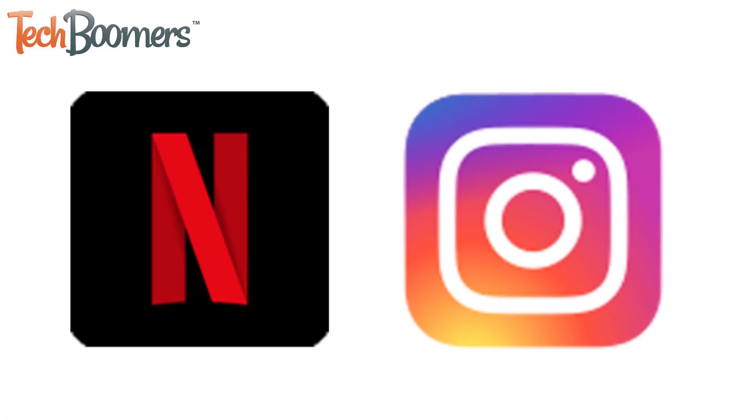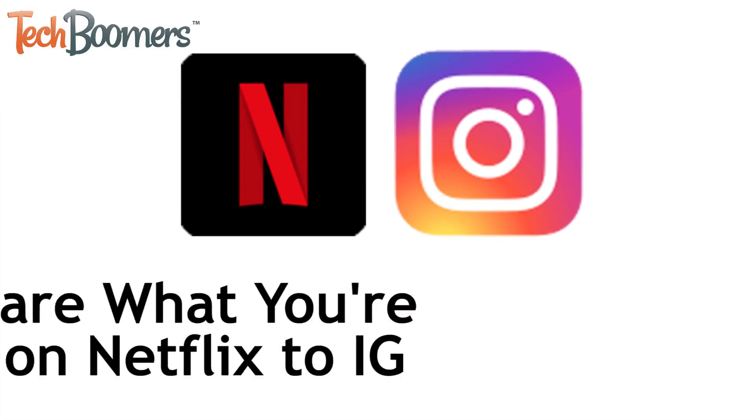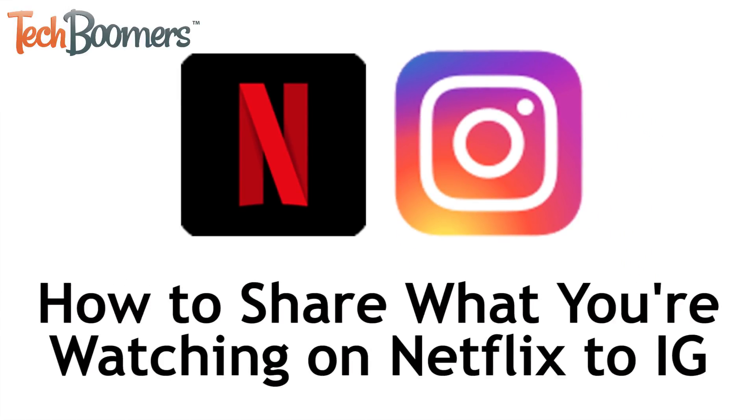There's a new feature for Netflix and Instagram that allows users to share their favorite shows and movies to their Instagram story to let their friends know what they're watching. I'm Jessica from TechBoomers.com, and in this video, I'll be showing you how to share what you're watching on Netflix to your Instagram story. Now let's get started!